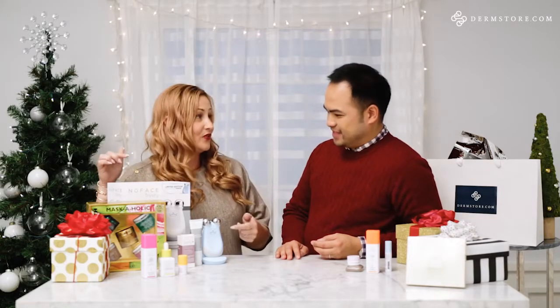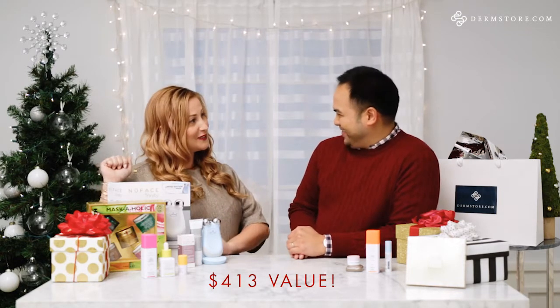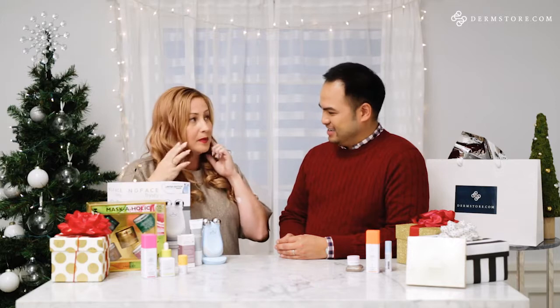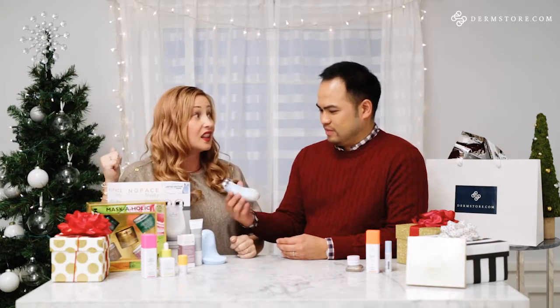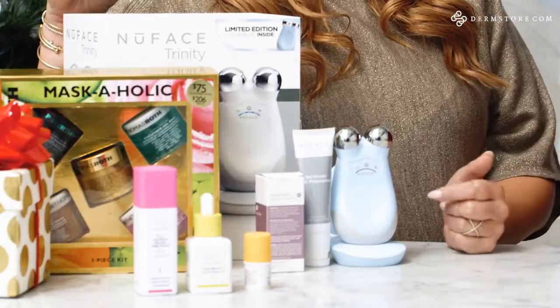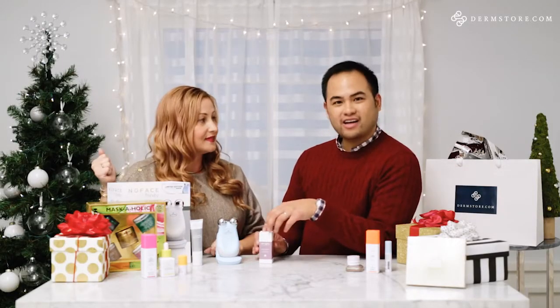My next pick is the NuFace device — I'm getting this for my boyfriend. He's been losing some weight and I've seen that he needs a little facial toning. Since it's only five minutes a day, I think it would be great to help him lift and tone. I've used it before and I love it — it goes on your face with the gel primer. This is an exclusive color, icicle blue, and it comes with an anti-aging serum.